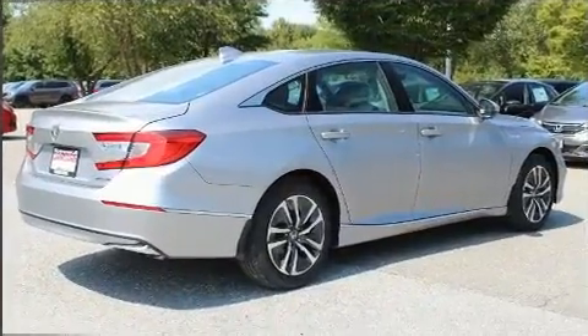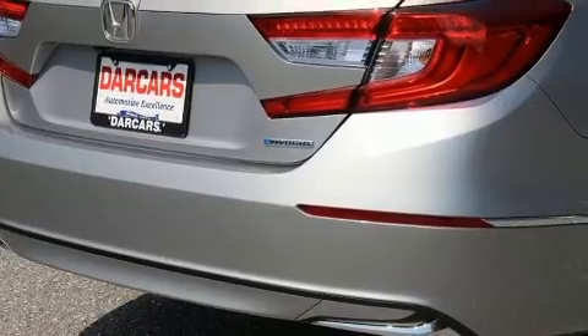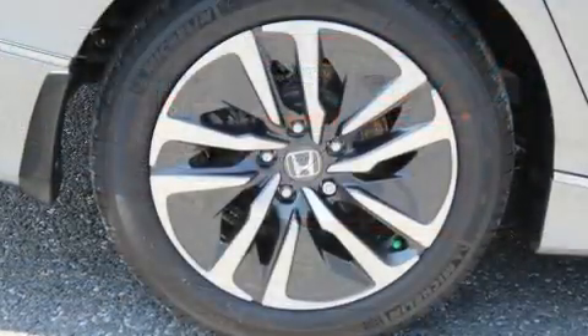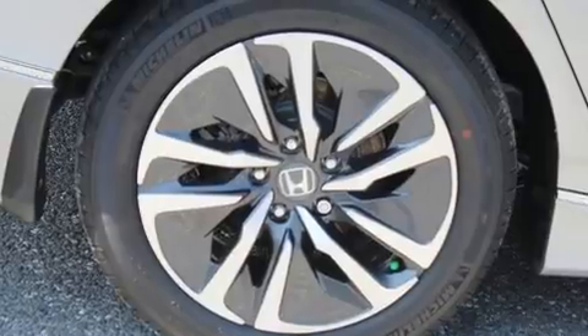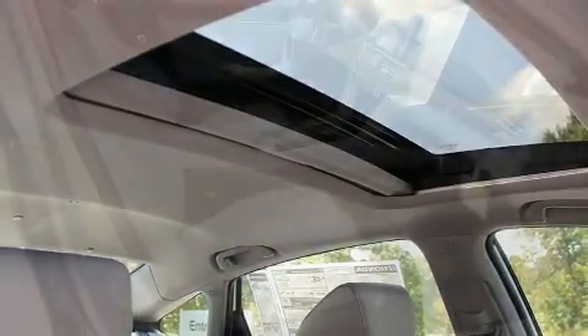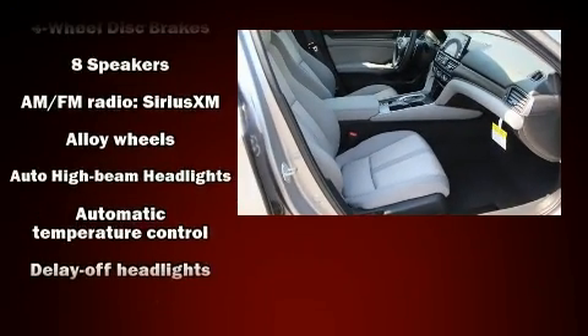It's equipped with tons of terrific amenities, but it won't break your budget, such as cruise control, speed sensitive wipers, an outside temperature display, heated seats, fully automatic headlights, lane departure warning, and the power moonroof opens up the cabin to the natural environment.